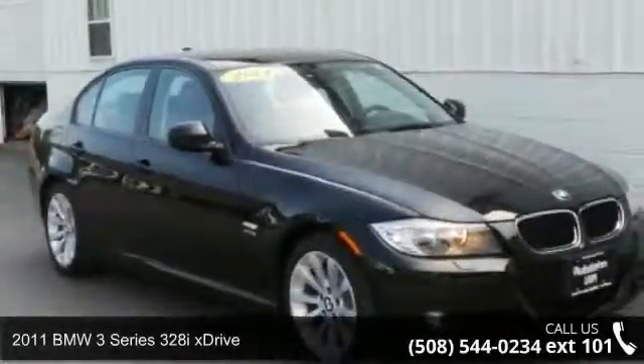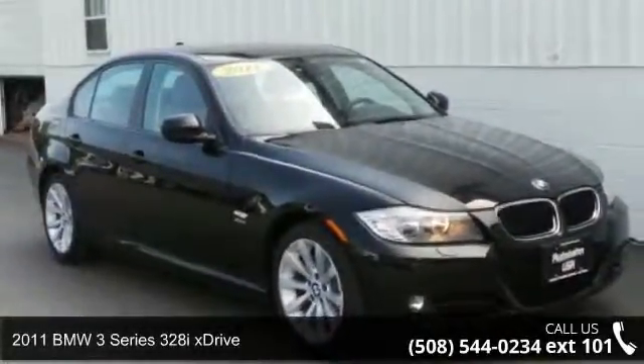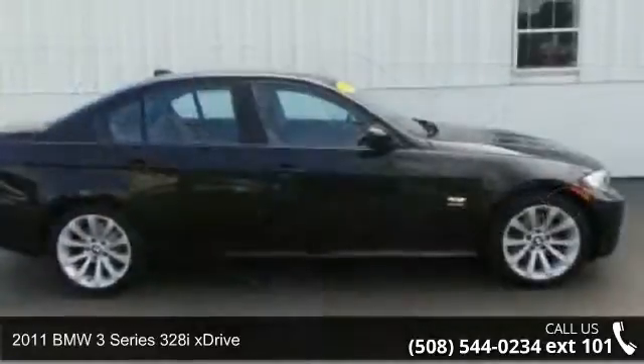Imagine yourself in this 2011 BMW 3 Series. Don't miss this great deal on a luxury vehicle.